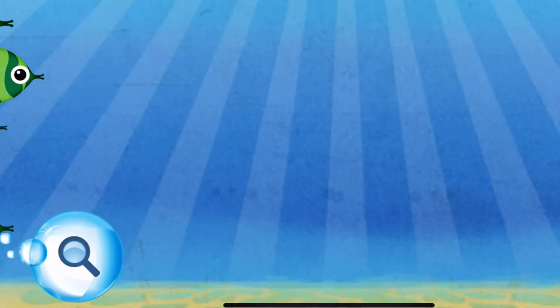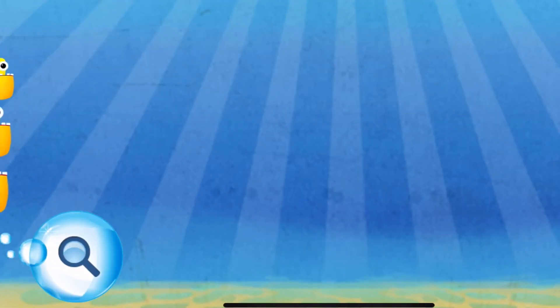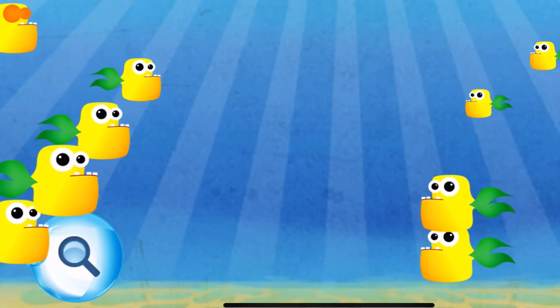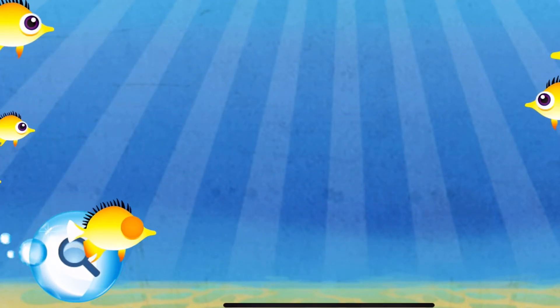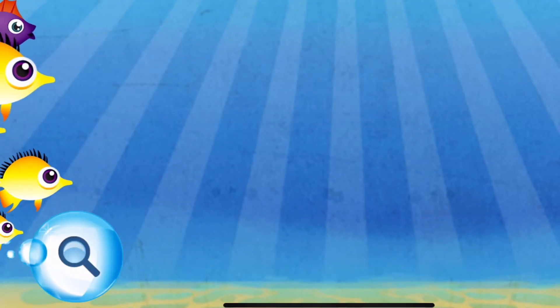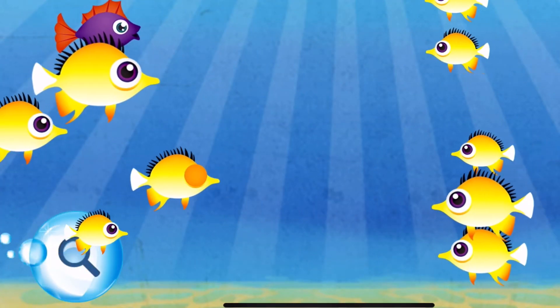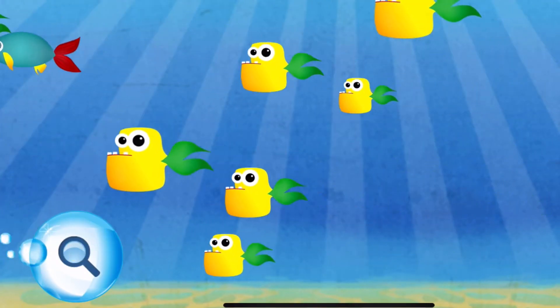Differences — find the fish that looks different. Excellent! Fantastic! Good work! Great job! Super! Yeah!